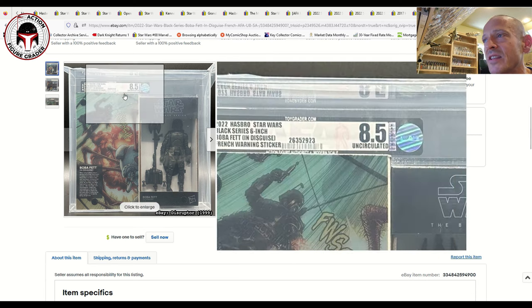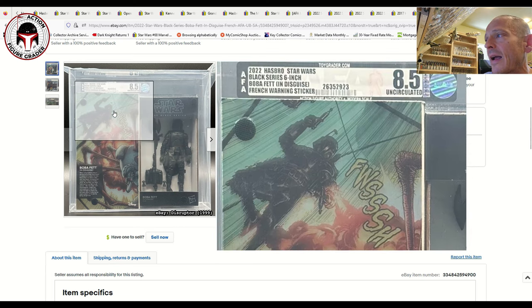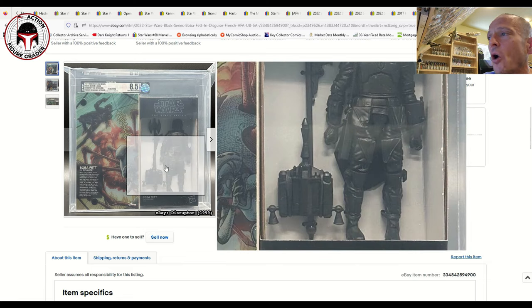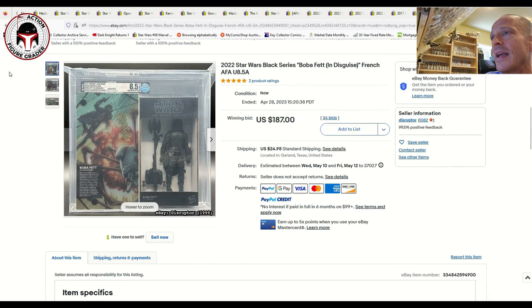Finally, probably one of the best in terms of presentation: the Black Series 6-inch Boba Fett in Disguise with a French warning sticker. All they did was paint him in black, but the box art is really cool — it's got a little velcro piece that opens up, and AFA displayed it open so you can see the figure inside. I wish they'd used a plastic inner tray instead of zip ties, but it looks great in the AFA case. This was an uncirculated 8.5 and sold for $187 plus $25 shipping.